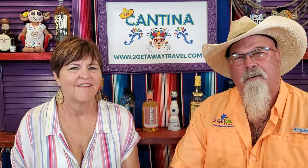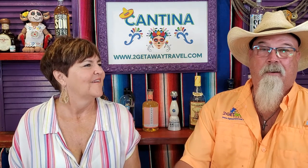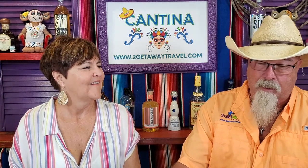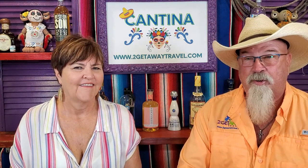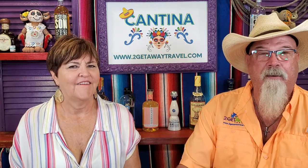Hi, this is Randy and Lisa, your Chief Memory Architects from The Getaway Travel, and we just got back from a four-week long trip down to Riviera Maya. We travel quite a bit, and we were on the go so much we didn't have time to shoot every video that we wanted to, so we're coming to you right here from The Getaway Travel Cantina.